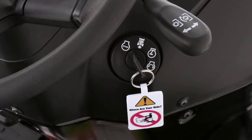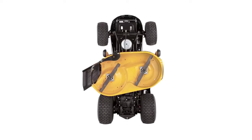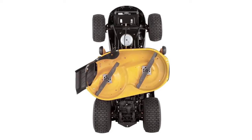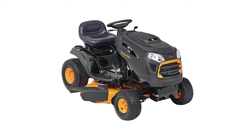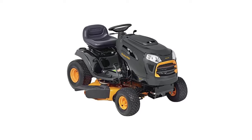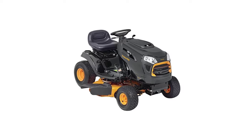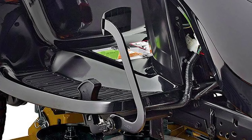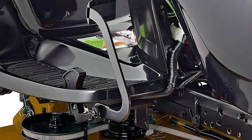It can maneuver around tight spaces, flower beds, shrubs, and trees thanks to its reliable 16-inch turning radius. Anti-scalp deck wheels protect your lawn against scalping, and 20-inch rear tires with turf saver tread deliver exceptional traction and a more comfortable ride. Additional features include built-in cup holders and headlights. The spring-assisted deck lift offers six height options ranging from one and a half to four inches. This 42-by-68-and-a-half-by-50-inch riding lawn tractor is backed by a two-year manufacturer's warranty.